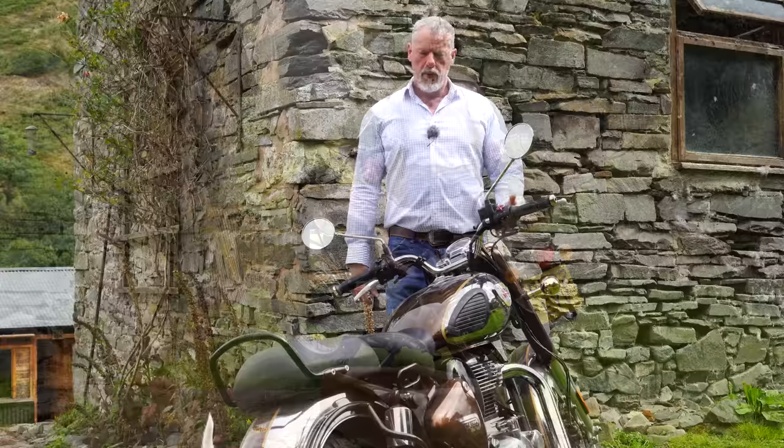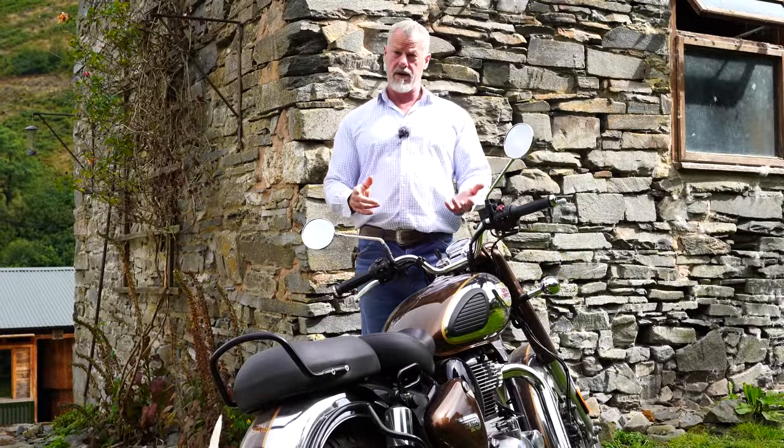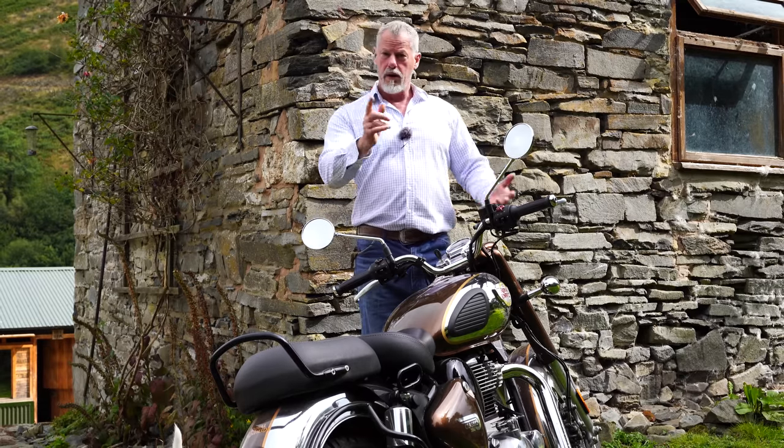One superb thing about this bike is that it'll do 107 miles per gallon — or 89 US miles per gallon — which is fantastic.